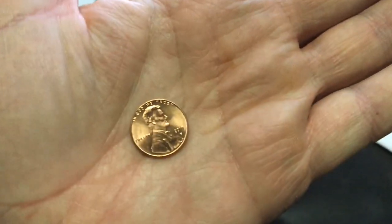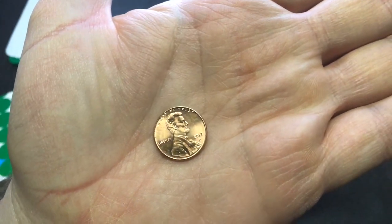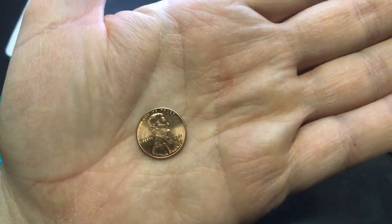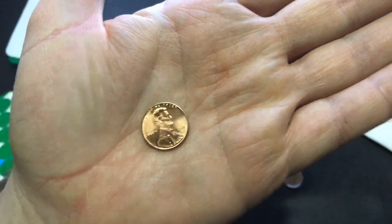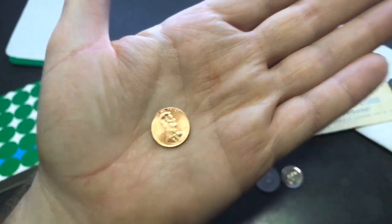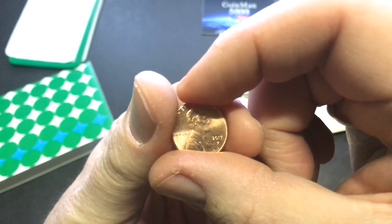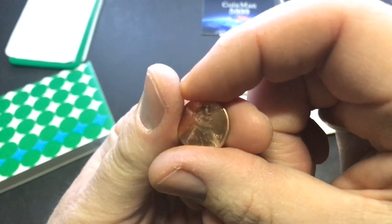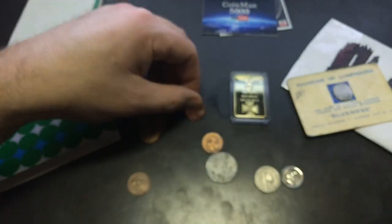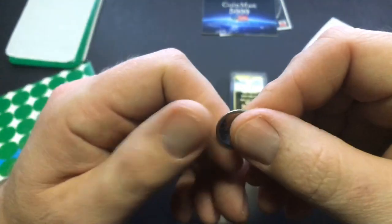The significance of the 2017 P is that it's the only year the Philadelphia Mint put a mint mark on the Lincoln penny. It's pretty neat — pretty significant. There are a lot of them out there so they're not rare, but really cool. It's the first year they did it, and from what I'm told, they didn't really tell anybody — they just did it and they went into circulation. He's also got a Canadian dime here.